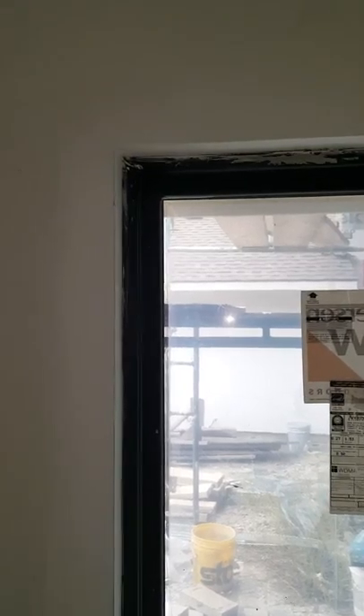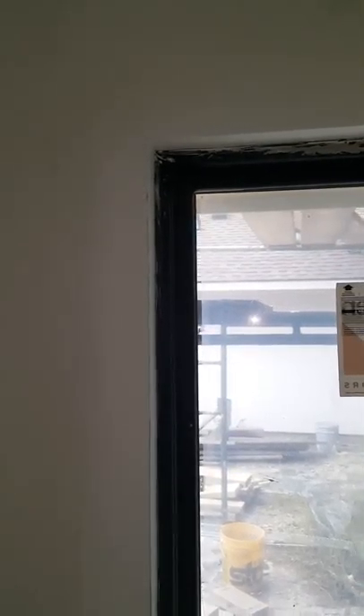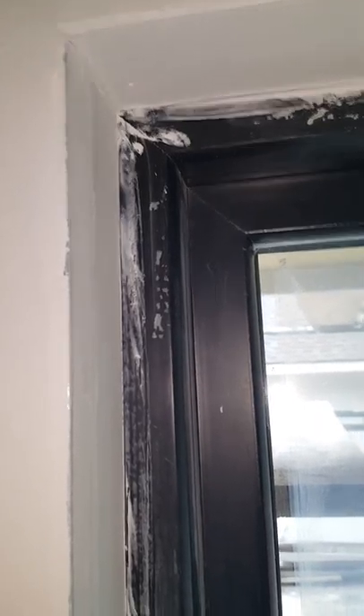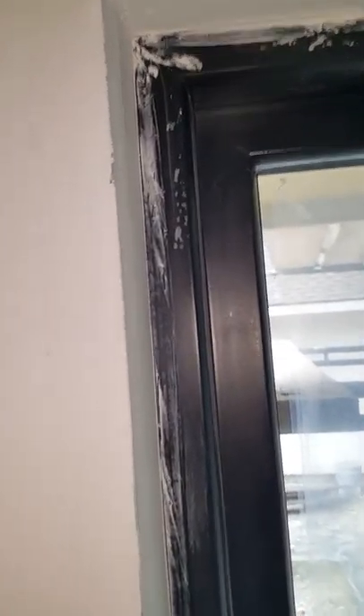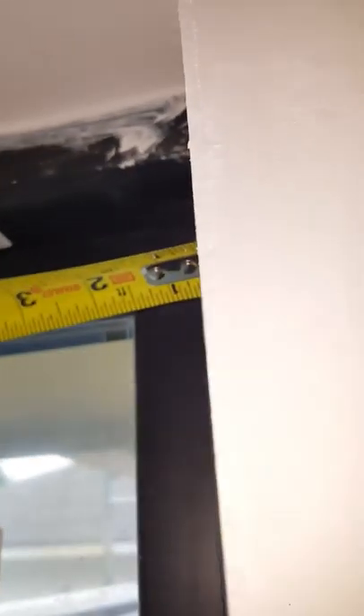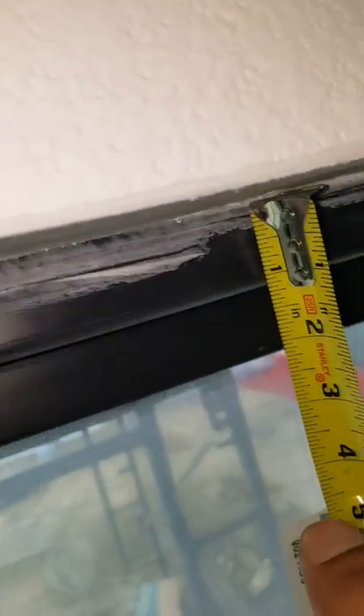Back at the rescue house — here's another interesting and sad state of affairs. On these windows that have sheetrock returns, you can see on the left-hand side we have a reveal that's about an inch. On the other side, same window, we have a reveal that's about three-eighths to half an inch. On the top, we have a little bit over an inch — about one and an eighth.